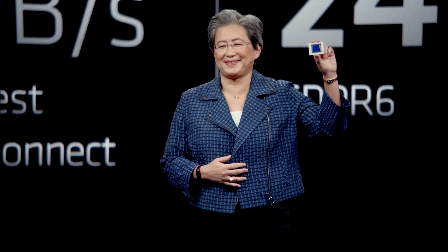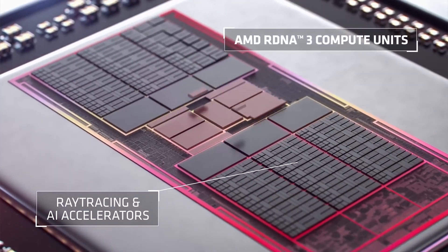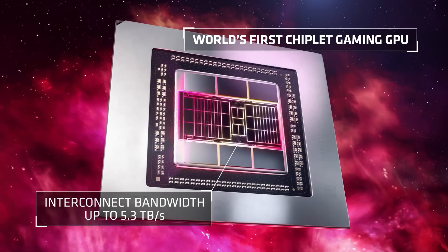But this might change, because AMD is supposedly making some big adjustments for the RX 7800 XT which can help the GPU get more boost in performance and present itself as a tough competitor to the RTX 4070 for the same price.